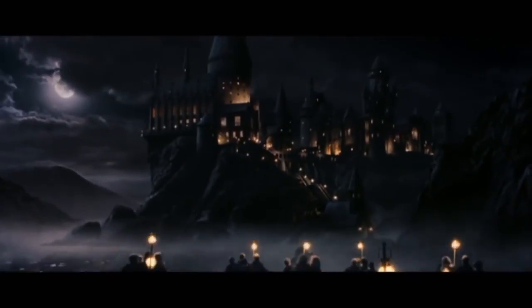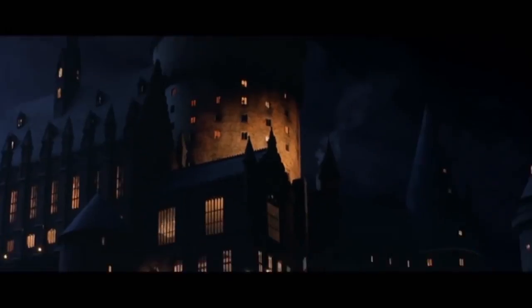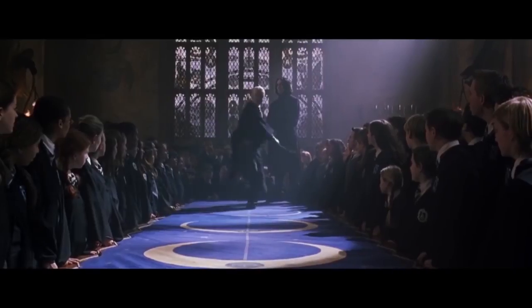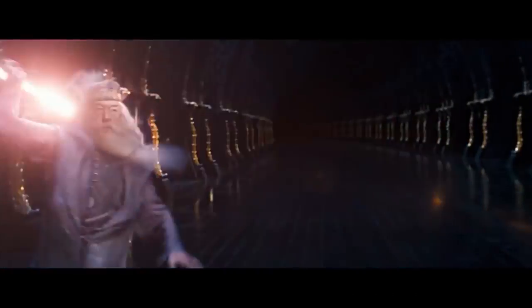The thrill of watching a Harry Potter movie in your own cinema room makes you feel like you are wandering in the enchanted castles of Hogwarts. The spells like Sectumsempra, Wingardium Leviosa, and Crucio seem to cast a spell as if the magic is happening in your living room itself.